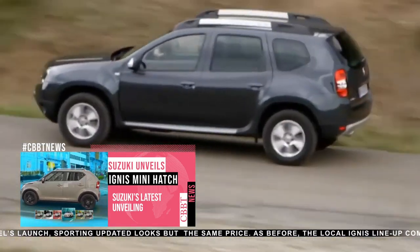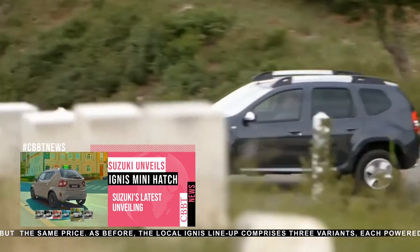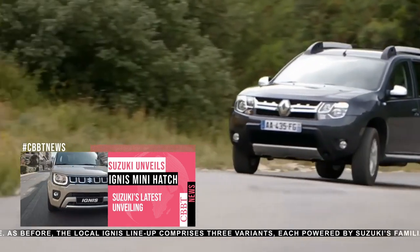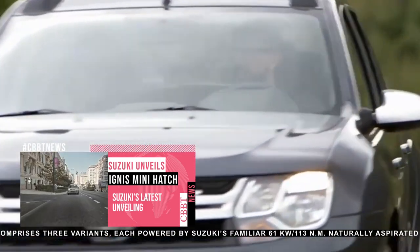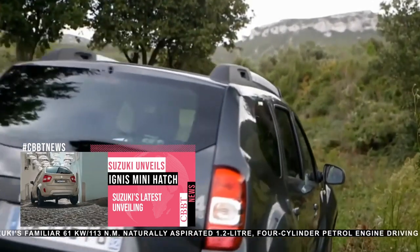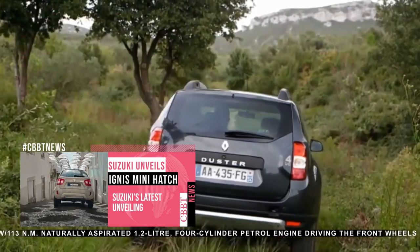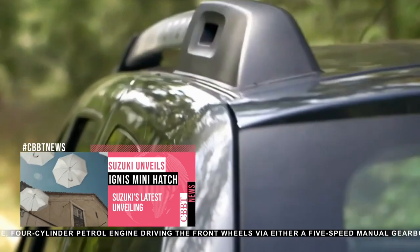Based on the B0 platform like the successful Logan, the Duster rides higher with a ground clearance of over 200mm, which is about 7.9 inches, and takes advantage of 4x2 or 4x4 drive systems. Engine-wise, the car was fitted with a 1.6-litre petrol unit developing 110hp and a 1.5-litre diesel with 85 and 105 horsepower respectively.